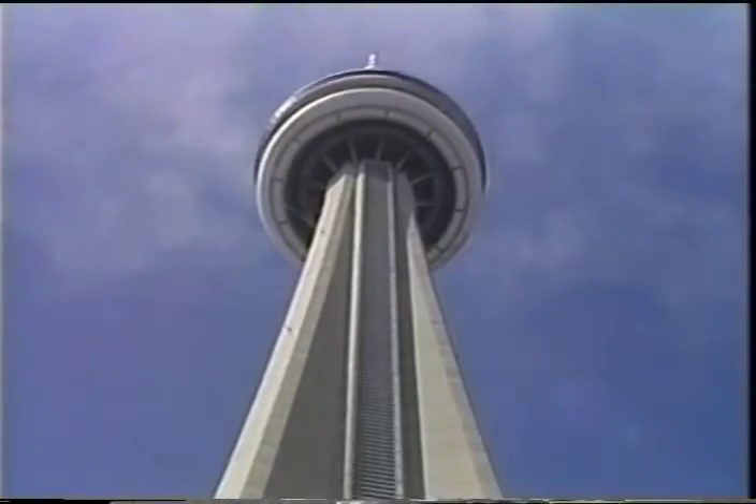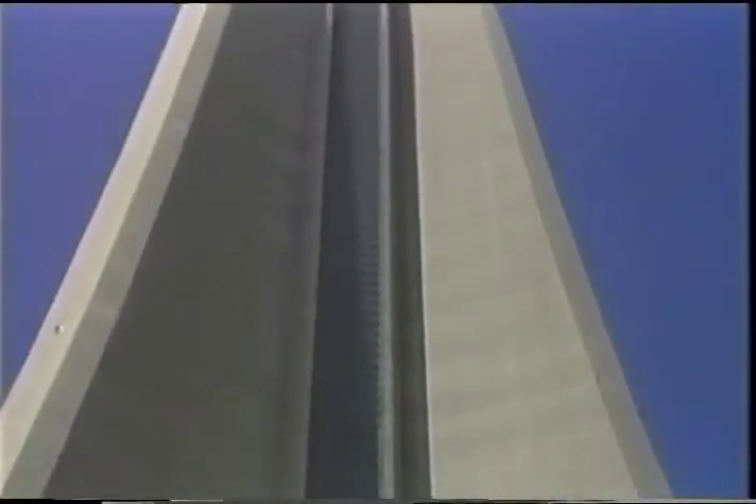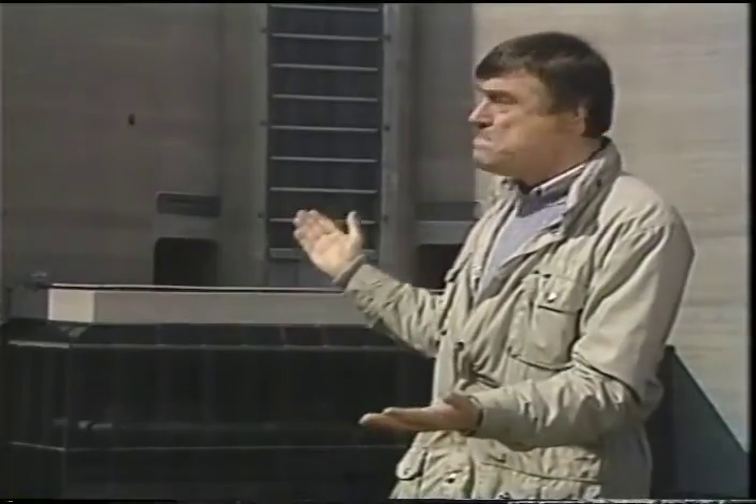The CN Tower in Toronto is the tallest freestanding structure in the world. So what is it that today lets us build buildings so tall, when just 200 years ago the tallest buildings were the Gothic cathedrals, buildings that would be dwarfed by this amazing structure? That is the question we're going to look at in this programme.